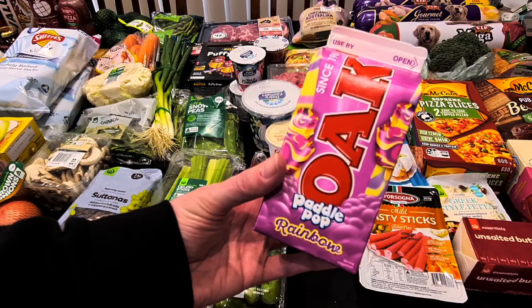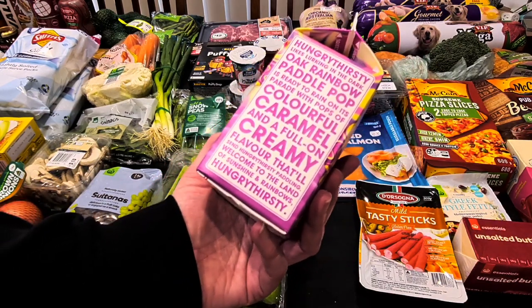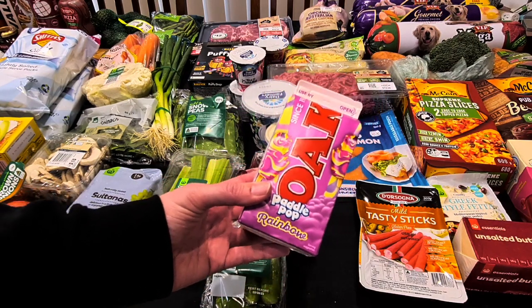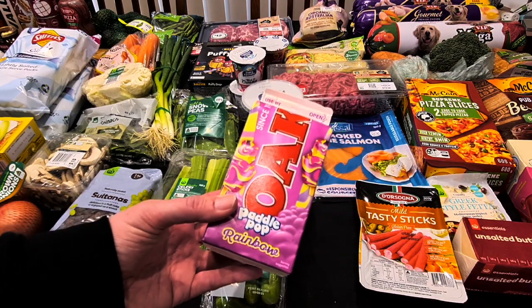Kale's milk this week is Oak Paddle Pop Rainbow — a caramel-flavoured milk. Even though Paddle Pop Rainbow kind of put him off to start with, this has become his caramel milk. $2.90.